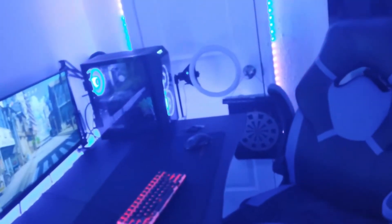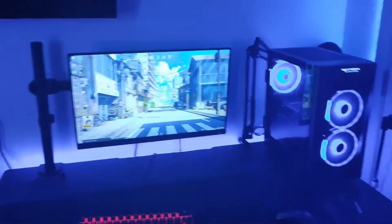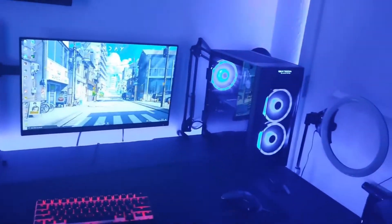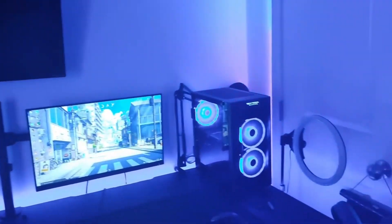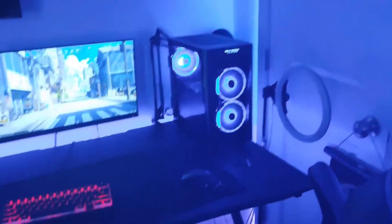Over here in this corner is my setup. I had a more in-depth setup tour in my last video, which is also in the description if you want to check that out. Thank you guys for the support on that video — it's been five days since I posted it and it already has like 60 views, which is pretty crazy. I usually average around 20 views per video, so thank you guys for that.